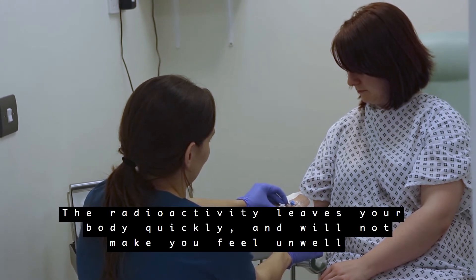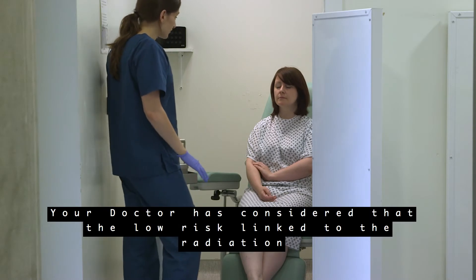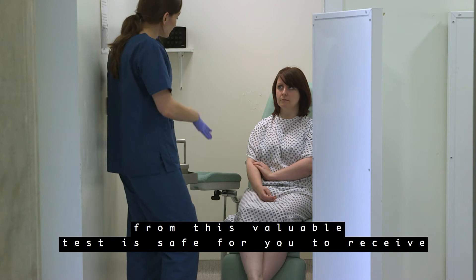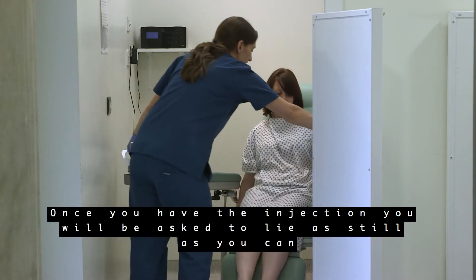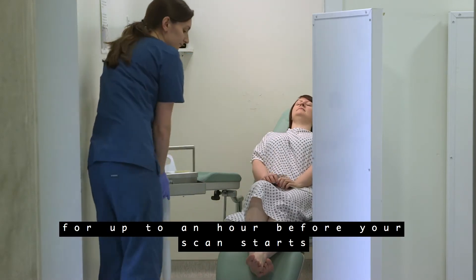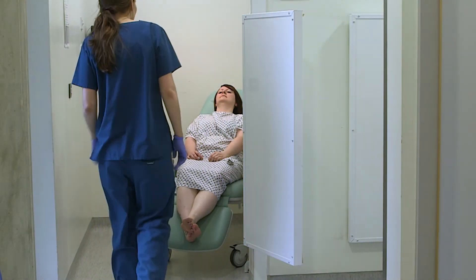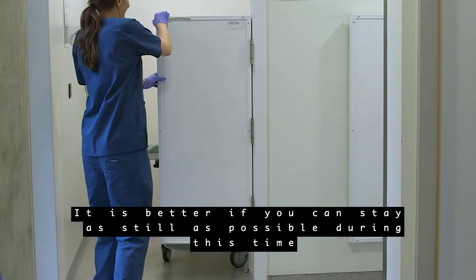The radioactivity leaves your body quickly and will not make you feel unwell. Your doctor has considered that the low risk linked to the radiation from this valuable test is safe for you to receive. Once you have the injection you will be asked to lie as still as you can for up to an hour before your scan starts in order for your body to absorb the medicine. It is better if you can stay as still as possible during this time.